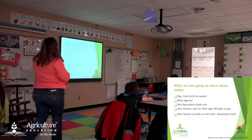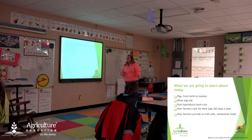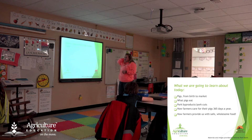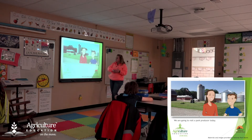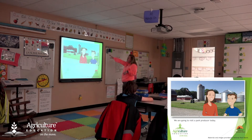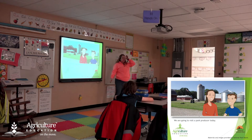We're going to talk about pigs from birth to market. We're going to talk about what pigs eat, different byproducts and cuts that we have from pork, and how farmers care for their pigs every single day of the year. And then how farmers work to provide us with safe food. There are going to be pictures today on our screen to walk us through the different elements of pork production.